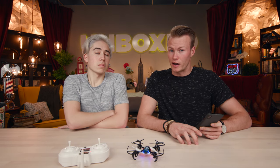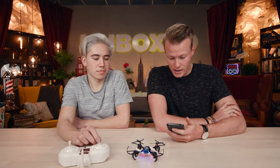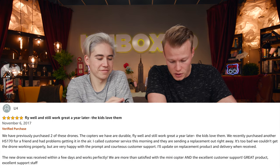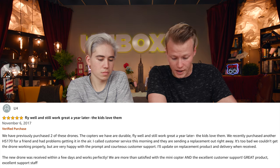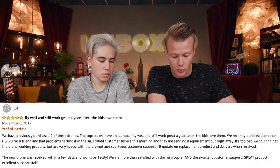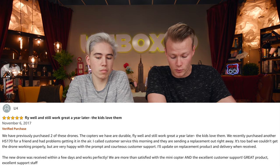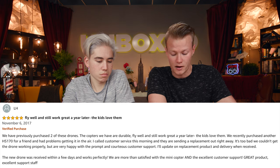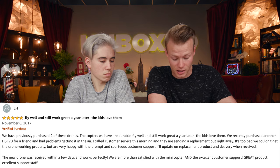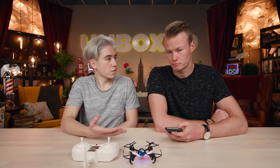The five-star review is from LH, titled 'Fly Well.' They purchased two drones that are durable and still work great a year later — the kids love them. When a third drone had problems, customer service sent a replacement right away. The new drone worked perfectly. They praised both the product and the excellent customer support.